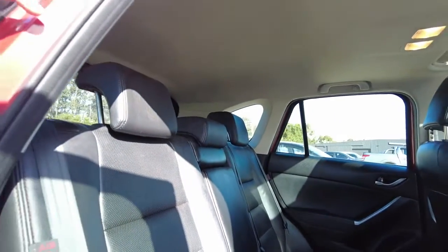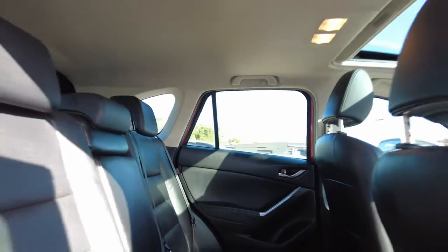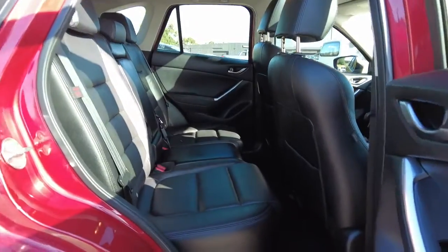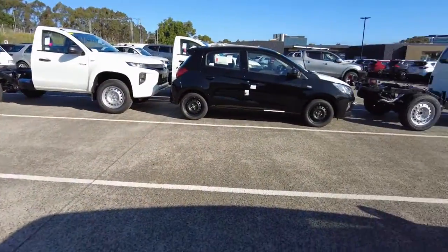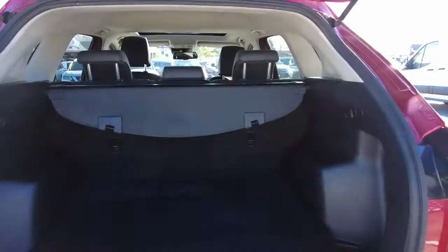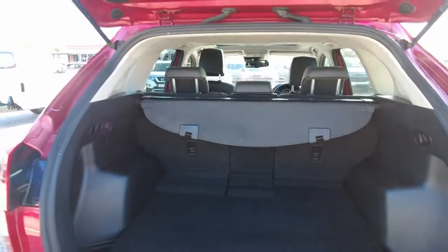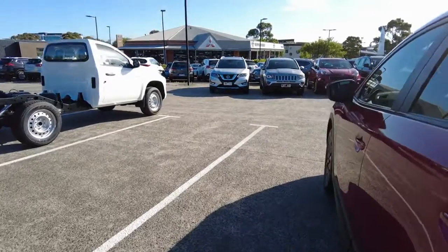In the back seats, which are full leather as well, it's really quite nice. There's plenty of boot space — you can fit all your shopping, your kids' stuff, sports gear, gym equipment — everything fits in here. It's definitely perfect for those road trips.